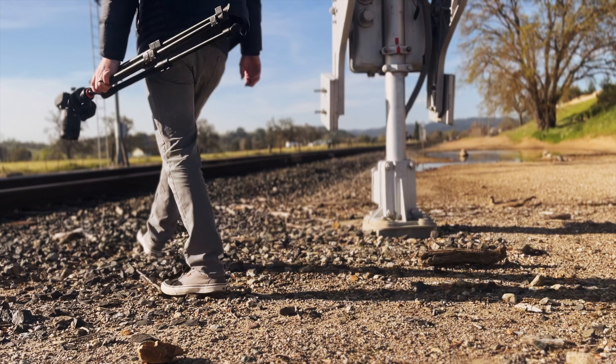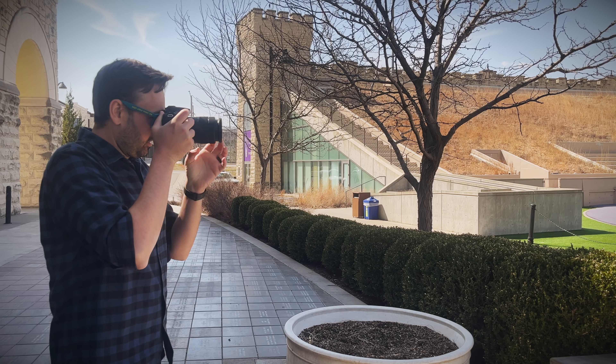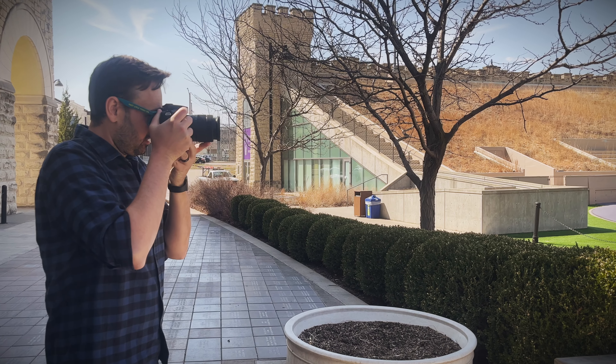Remember, practice makes perfect, so don't be afraid to get out there and experiment with different techniques until you find what works best for you. Happy shooting!